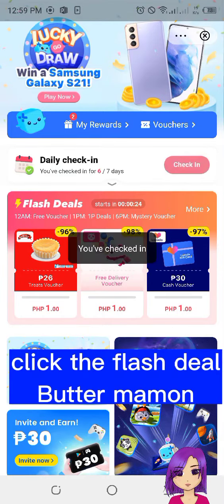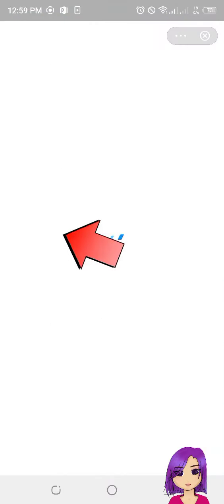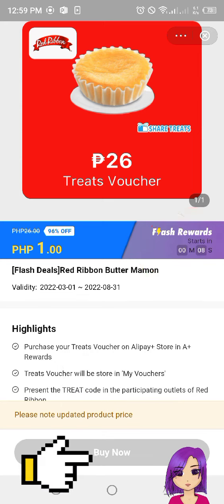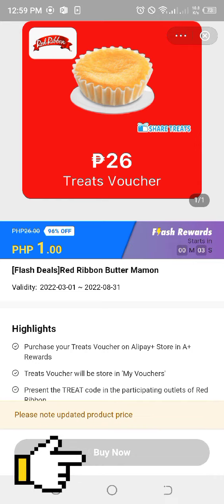Check in and click the flash deal for Butter Mamon. Just wait for the right time — timing is the key. Then click fast and repeatedly. Click, click, click!